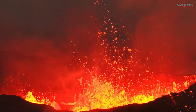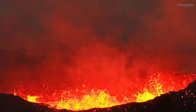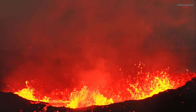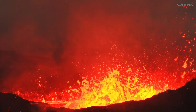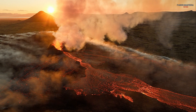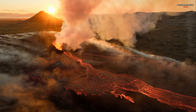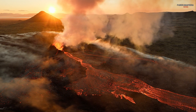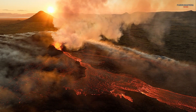Volcanoes are a reminder of the dynamic and ever-changing nature of our planet. They are both creators and destroyers, shaping the Earth in ways that are both beautiful and terrifying. By understanding how they work, we can better appreciate their power and prepare for their dangers. If you enjoyed this journey into the fiery world of volcanoes, don't forget to like, share, and subscribe for more fascinating explorations of Earth's wonders. Thanks for watching — the Earth is alive, and its volcanoes are proof.